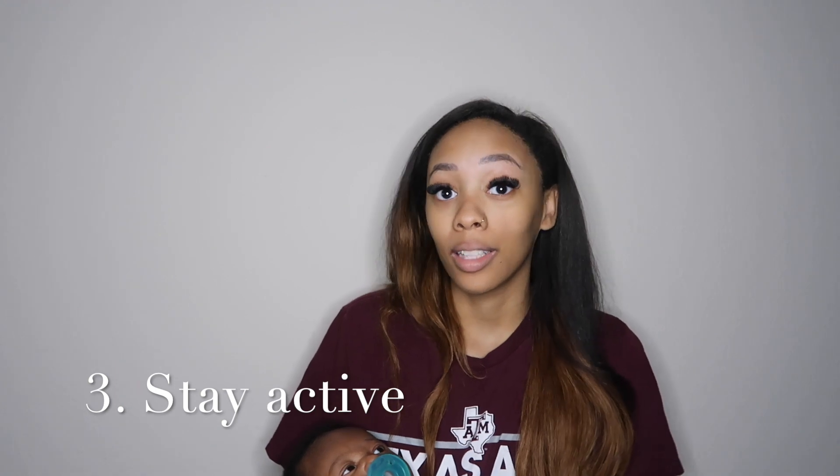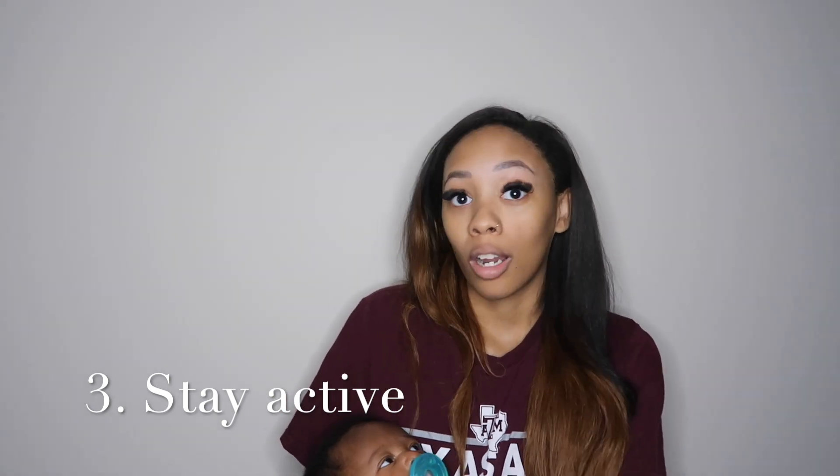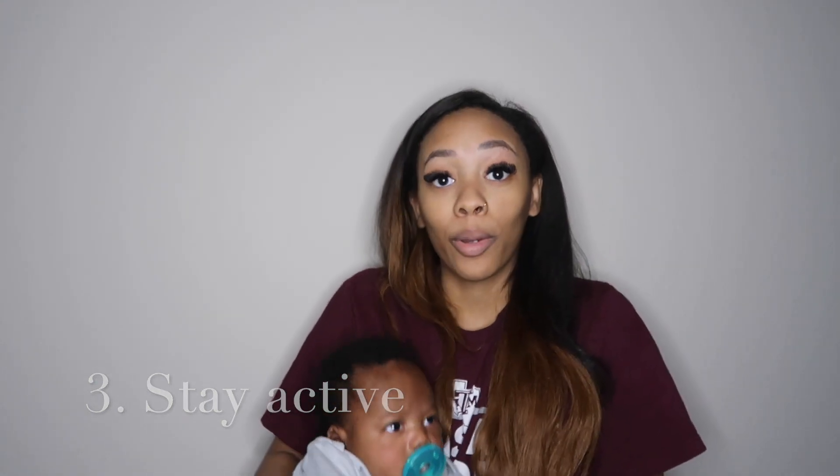The third thing I did to induce labor is I stayed active. About a week before I went into labor I got up every day and went on walks — I would walk around my apartment complex. I was pregnant during the summertime so it was super hot; sometimes I didn't want to walk outside, so I would just go to Target since it was air-conditioned and walk around the whole building. I would also go to the mall and walk around. I had to buy some comfortable Adidas shoes since I was walking every day, and that really helped support my back.